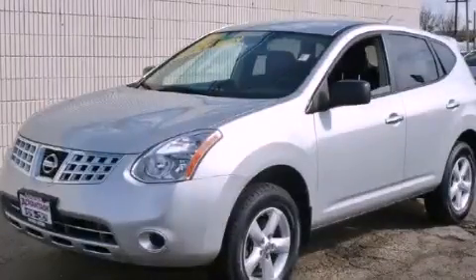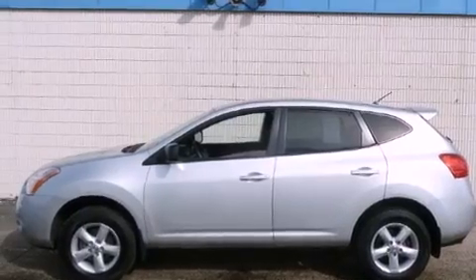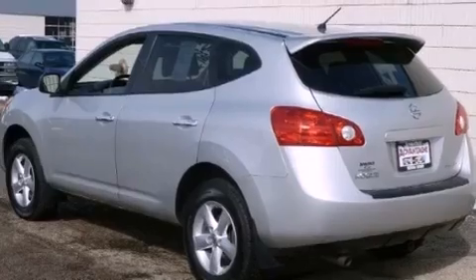This is a 2010 Nissan Rogue, a great blend of utility, comfort, and style. It has a 2.5-liter four-cylinder engine, an automatic transmission, and all-wheel drive.